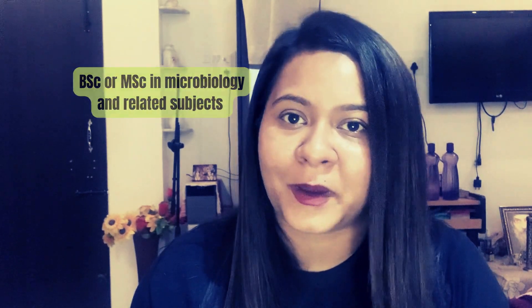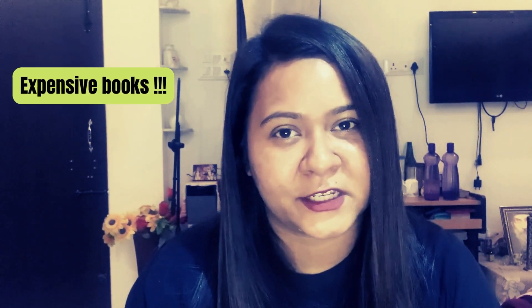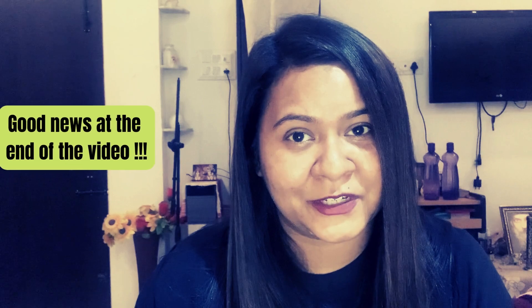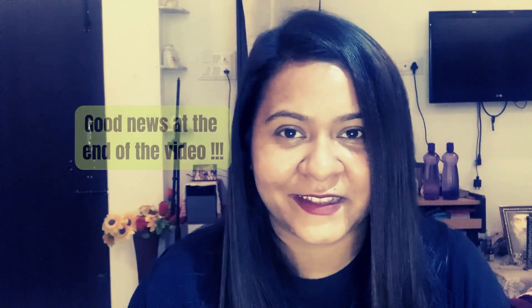Hello everyone. Today in this video we are going to discuss the basic three books of microbiology. If you are studying BSc or MSc in microbiology, biotechnology, or related subjects, you are going to need these three books for learning the basics of microbiology. Unfortunately, all books of microbiology are on average very expensive and are not easily affordable by students, but I bring you good news at the end of this video, so stay tuned.